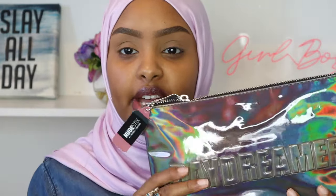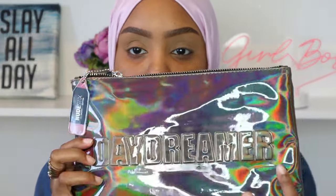I already did my brows off camera to save time, using my Benefit Precisely My Brow Pencil in number 4.5. So this is what the makeup bag looks like — it says 'Daydreamer' right on the bag. Taylor mentioned the reason Hillary called her collection Daydreamer is because Hillary considers herself a daydreamer.